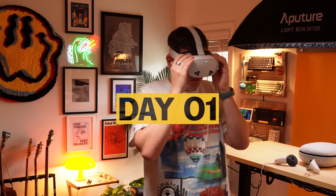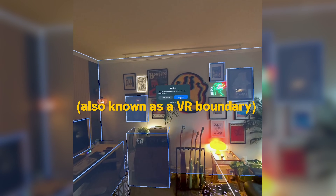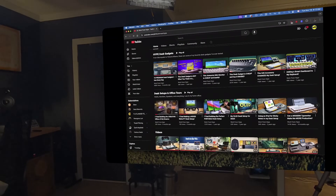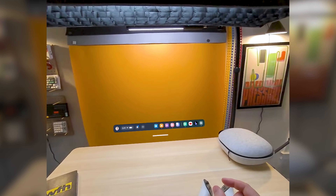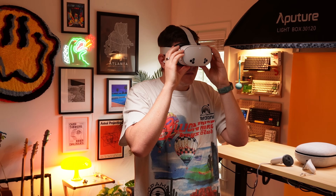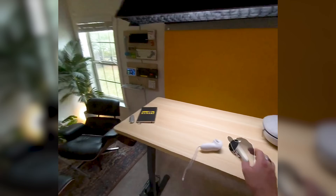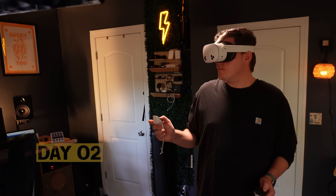The first thing I did was scan my office to create my virtual workspace. The 3S has depth sensors, which make the process very simple. The tech works, and it's impressive, but it's not perfect. After pinning some windows around the room, I noticed over time the windows do drift a little bit from their original positions, especially if you take the headset off and then come back to it. You'll find yourself having to reset your layout from time to time. But overall, the experience of moving around your room and interacting with these virtual windows works well.